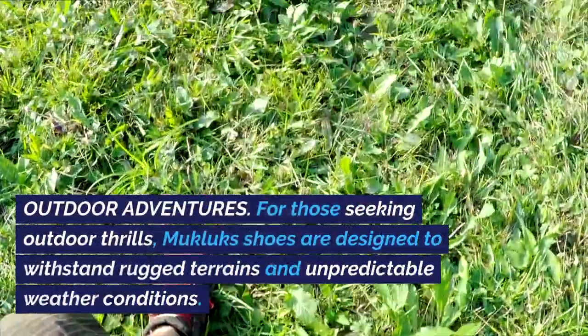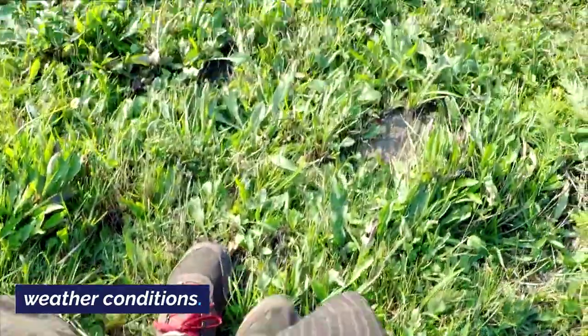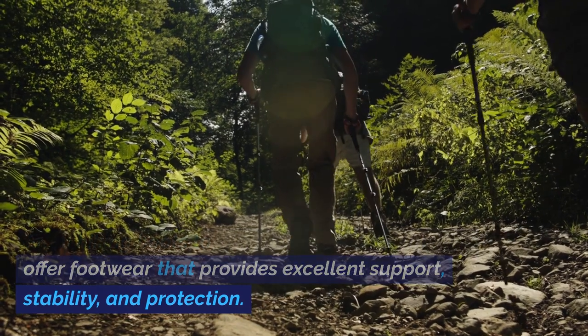Outdoor Adventures: For those seeking outdoor thrills, Mucklux Shoes are designed to withstand rugged terrains and unpredictable weather conditions. From hiking boots to trail-running shoes, Mucklux offers footwear that provides excellent support, stability,